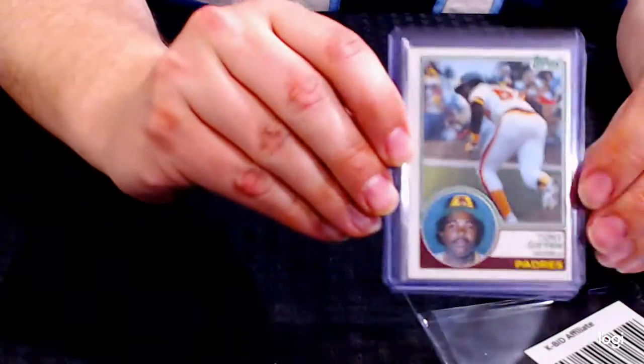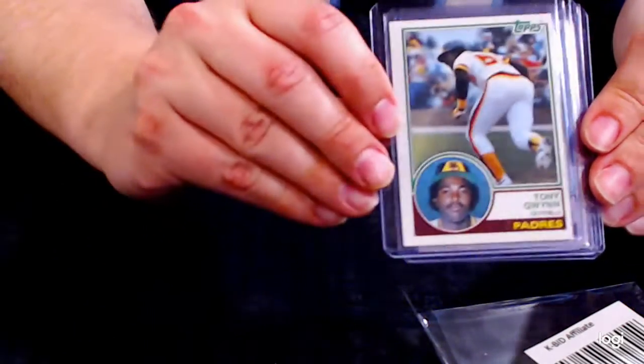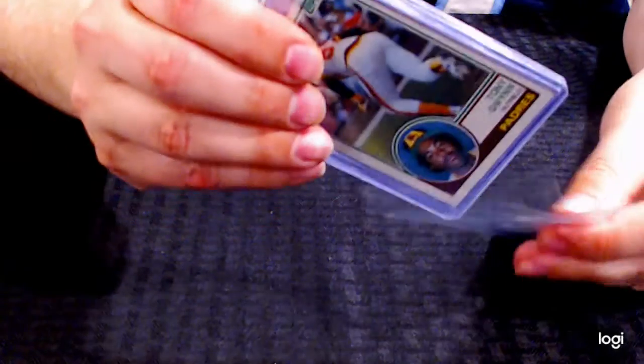This is a 1983 Topps star lot and it just features the rookie card of Tony Gwynn, the rookie card of Ryne Sandberg, and the second-year card of Cal Ripken Jr. That is lot 245. Those are three of the biggest cards in that set. You don't have to buy the whole set — you can just buy this lot and get those key cards within that set.